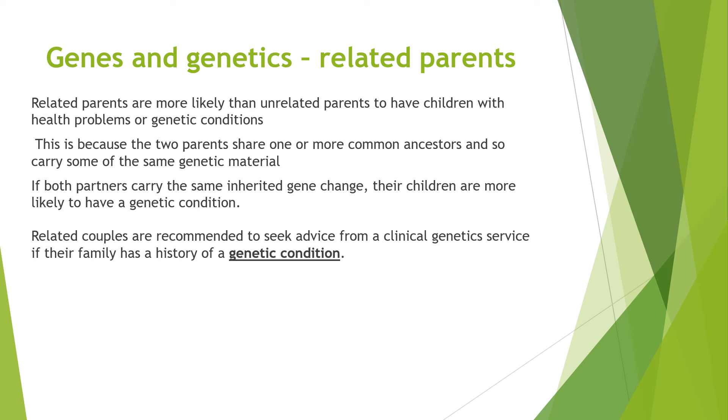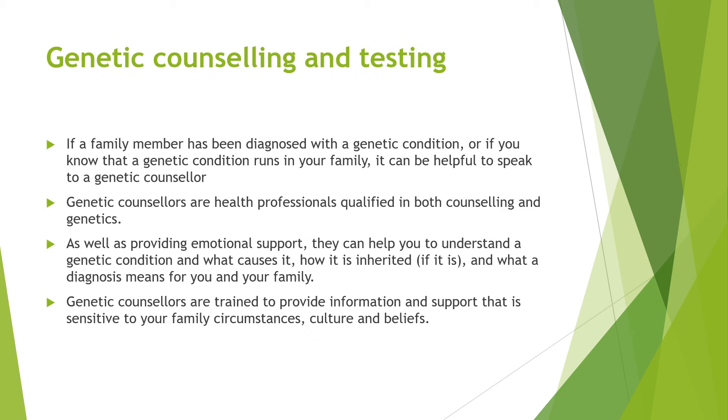Related couples are recommended to seek advice from a clinical genetic service if their families have had a genetic condition. If a family member has been diagnosed with a genetic condition, or if you know that a genetic condition runs in your family, it can be helpful to speak to a genetic counsellor. Genetic counsellors are health professionals qualified in both counselling and genetics. As well as providing emotional support, they can help you understand a genetic condition, what causes it, how it is inherited, and what a diagnosis means for you and your family. Genetic counsellors are trained to provide information and support that is sensitive to your family's circumstances, culture and beliefs.